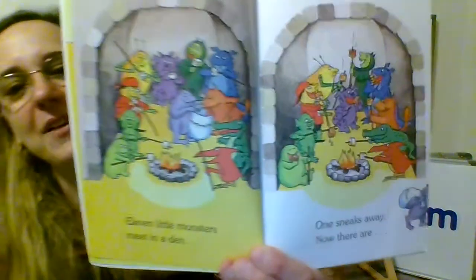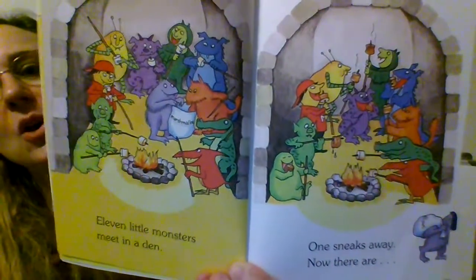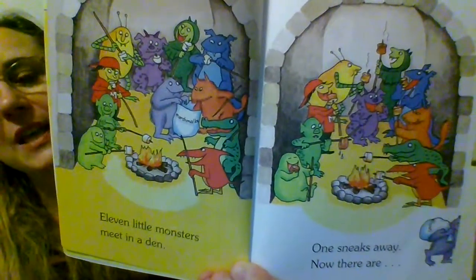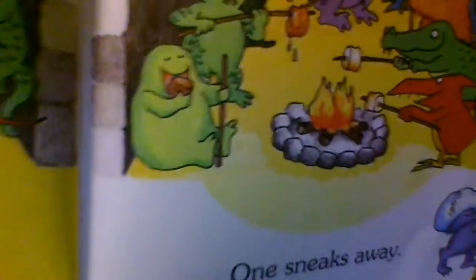Let's see what the monsters were doing on the next page. On this page, they have a fire going, and they have sticks and marshmallows. They're roasting marshmallows! Sometimes we do that if we go camping, sometimes we do it in our backyard. We also sometimes do it to make s'mores when we're outside.